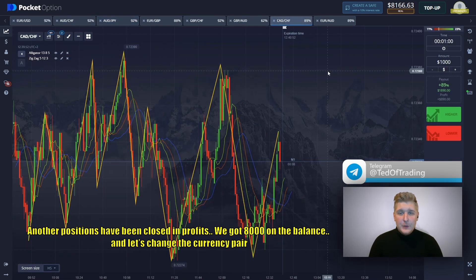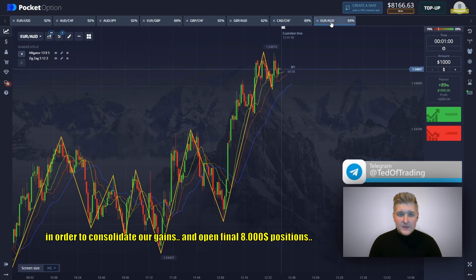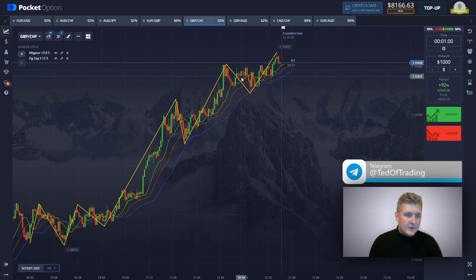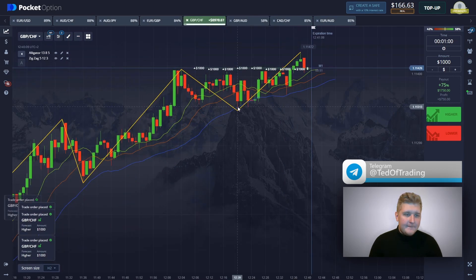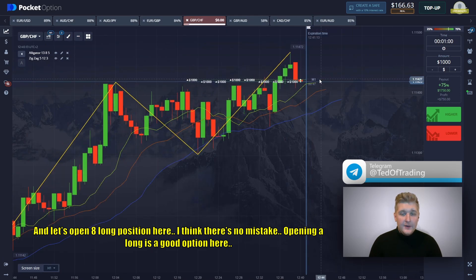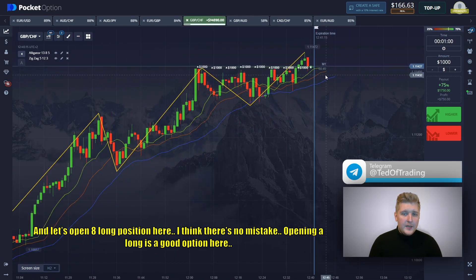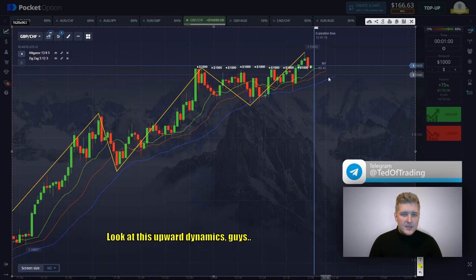Another position has been closed in profit, guys. We got $8,000 on the balance. Let's change the currency pairs in order to consolidate our gains and open a final $8,000 position. We're interested in the most profitable payout rate. Let's open four long positions here — I think there is no mistake. Opening long is a good option. Look at this upward dynamics, guys.